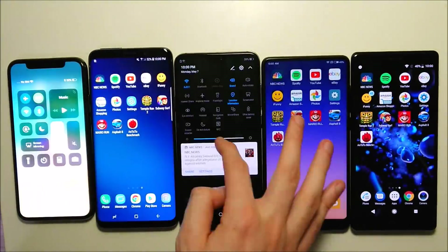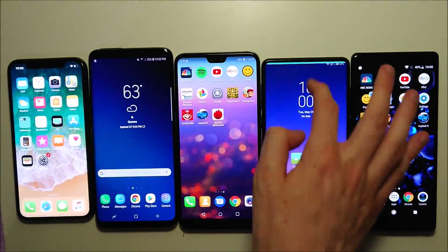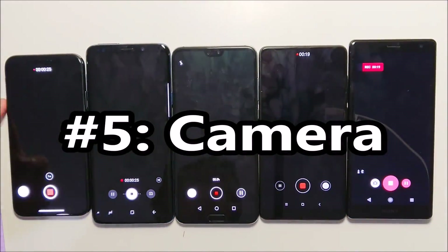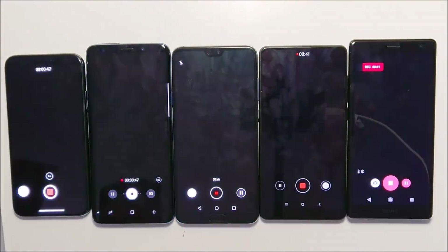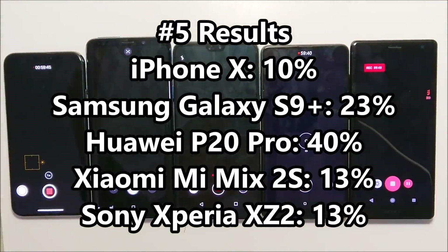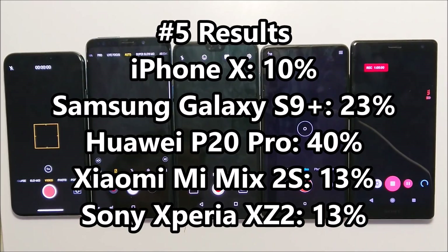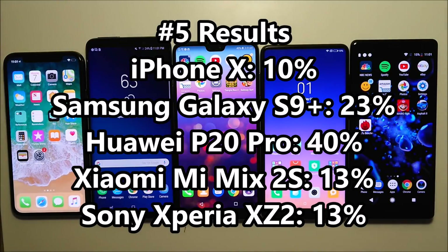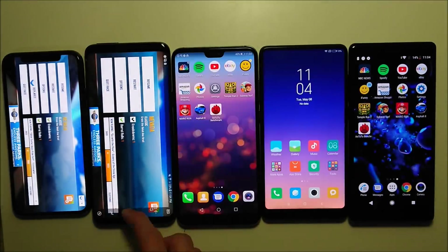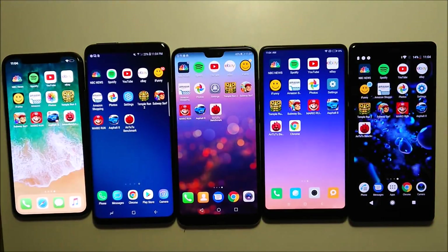Now we're going to put the brightness level back up to 100%, and next up we have the camera test. All these phones are recording at 1080p mode. You guys can see some of the cameras showing a low battery warning, but it doesn't affect the results. Looking at the results, the iPhone X is in last place, although it's actually doing pretty decent for the camera test — it didn't lose so much battery. All the apps are still running properly in the background.